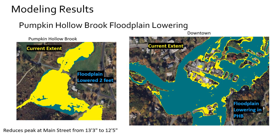For floodplain lowering along Pumpkin Hollow Brook: we lowered the floodplain by about two feet, taking the existing flooded area and expanding it in that vicinity. The result at the Main Street Bridge location is lowering the peak from a little over 13 feet to about 12.5 feet, with a decrease in the extent of inundation in the area.